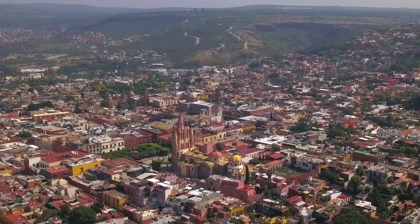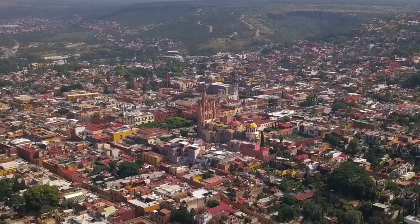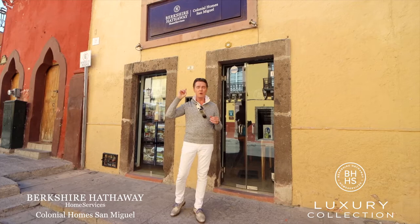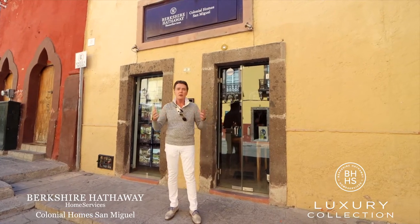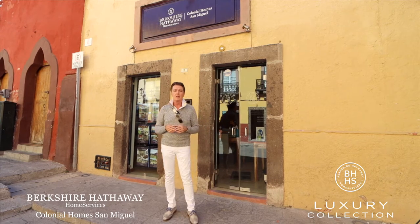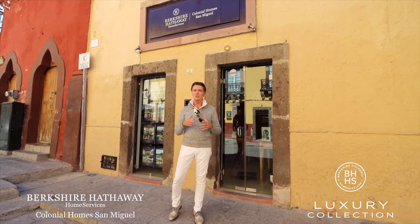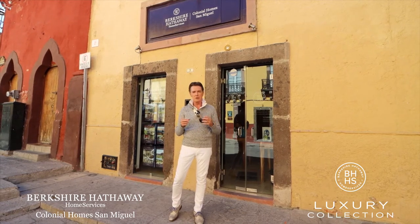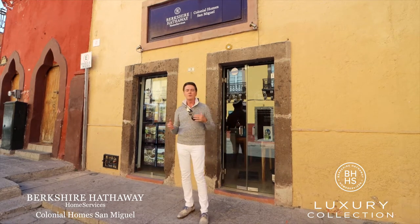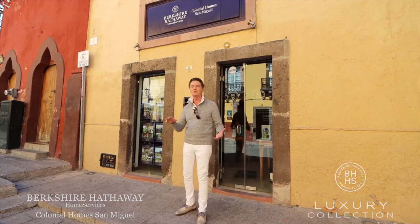People love to live within Centro because they're a 10 to 12 minute walk to everything in town. Our office happens to be in Centro — we are right here at the Berkshire Hathaway Home Services office, which is right on the Jardín, right next to the Parroquia that you'll see in just a little bit. This is a great location because it's like a small European village where you can walk everywhere. We're going to show you a few homes, a few shops, some of the architecture along the street. You're going to love taking a look at Centro. Come join me.